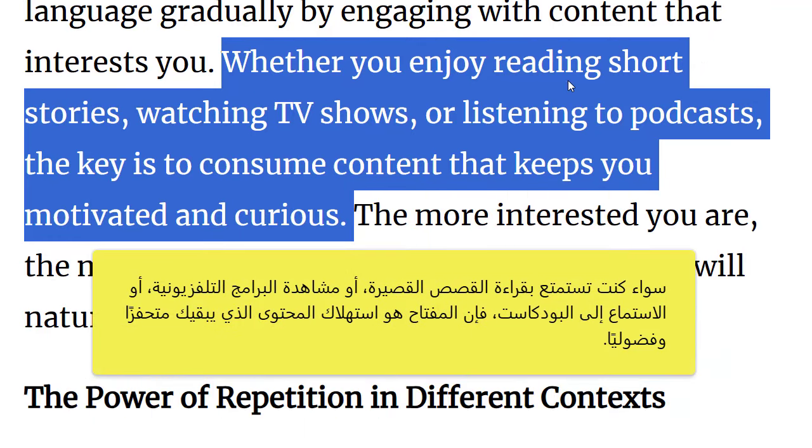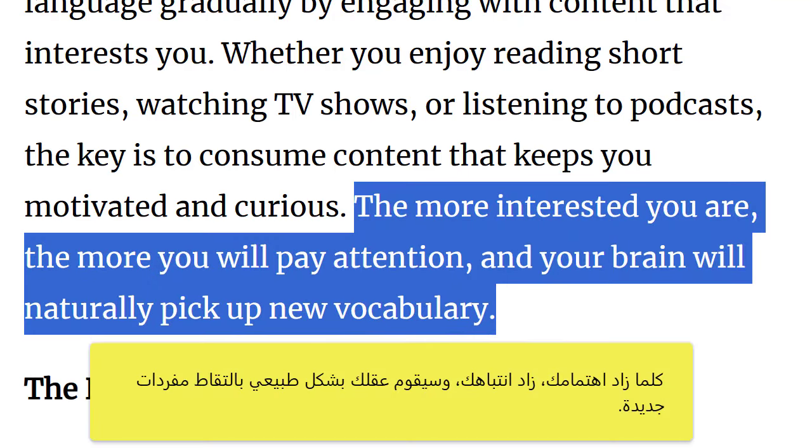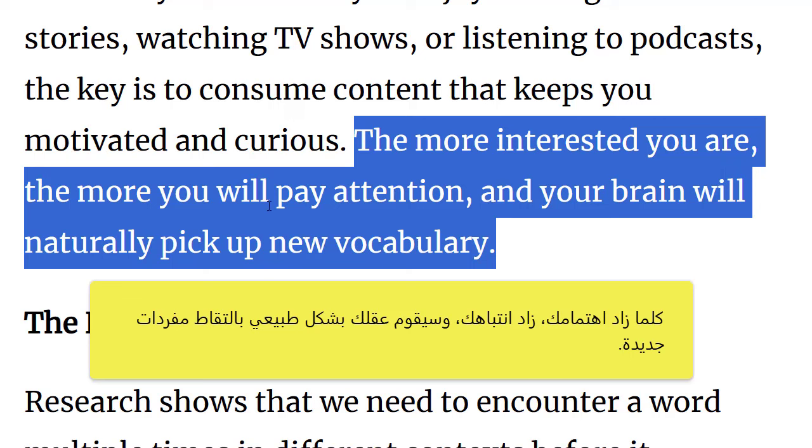Whether you enjoy reading short stories, watching TV shows or listening to podcasts, the key is to consume content that keeps you motivated and curious. The more interested you are, the more you will pay attention and your brain will naturally pick up new vocabulary.